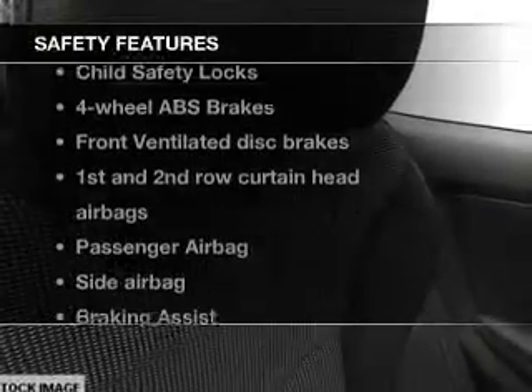And for your peace of mind, the following safety equipment is included: a backup camera, front ventilated disc brakes, curtain head airbags, passenger airbag, side airbag, traction control, and stability control.